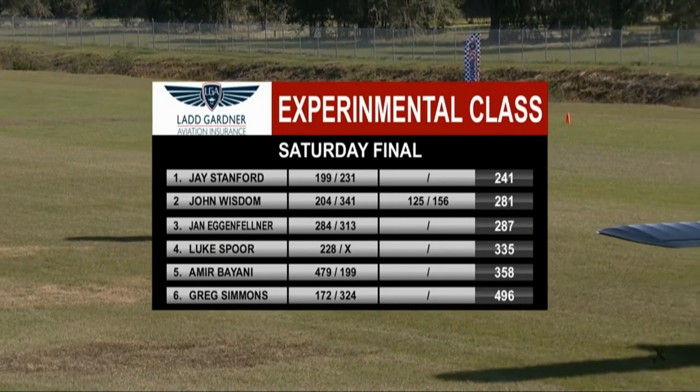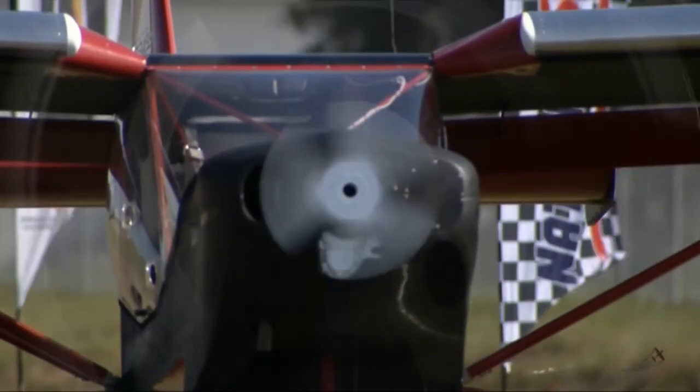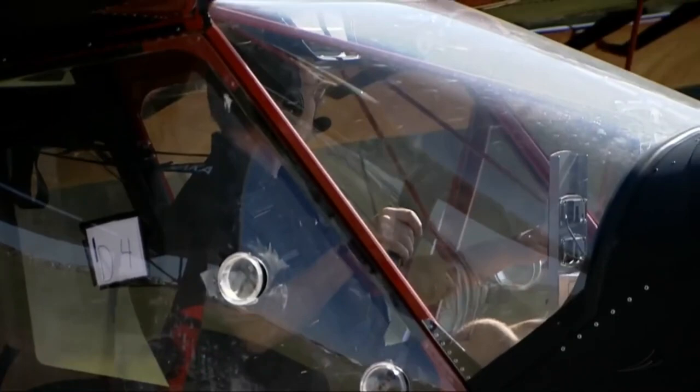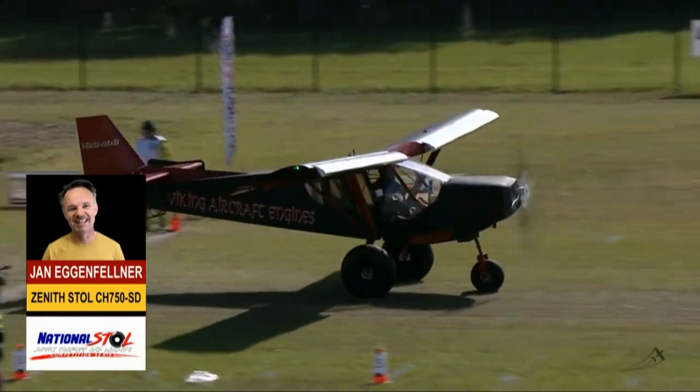Here are the standings: J. Stanford is currently leading at 241 feet, John Wisdom in second, Jan Eckenfelder at 287, then Luke Amir and Greg. There's not much between second and third — only six feet. Pumping the thumbs up, getting everybody excited on Live Air Show TV. Viking Aircraft Engines bringing it to the Winter Classic at Paradise City Runway.